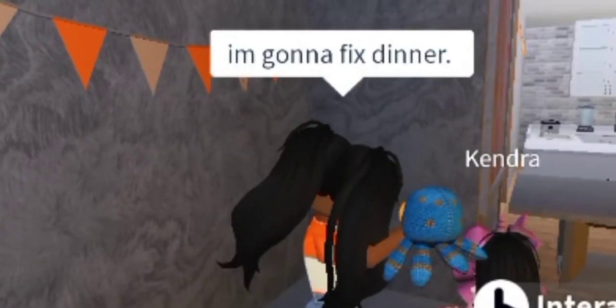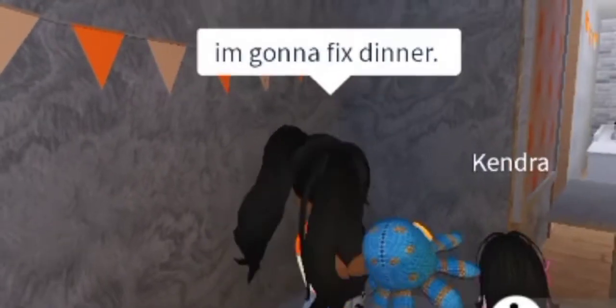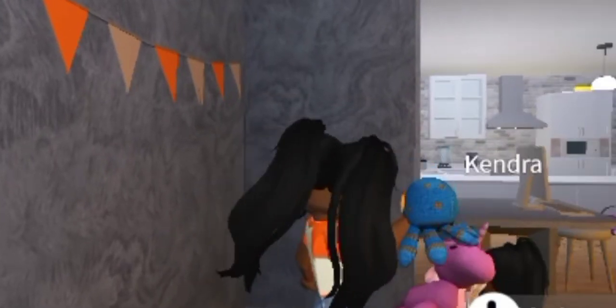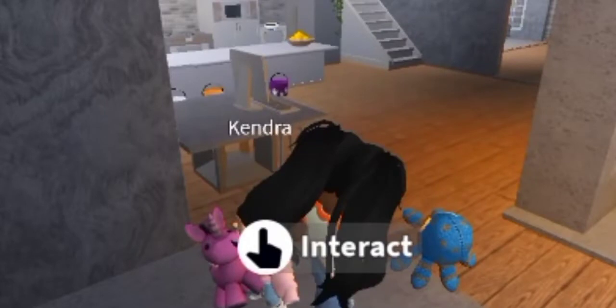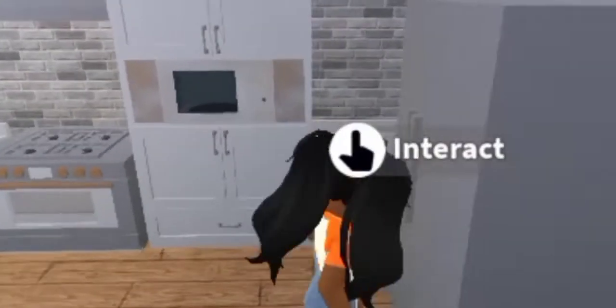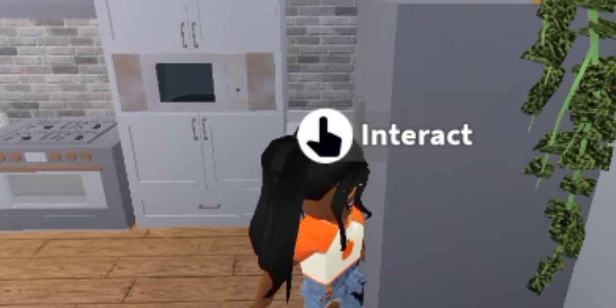So I'm going to fix dinner while she plays or watches TV or whatever. I'm probably going to fix hamburgers and fries for dinner, like I said, because that's actually her favorite meal. I'll get back to you when I fix it.